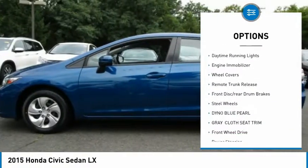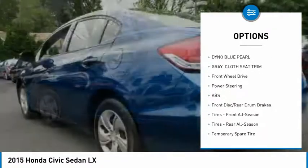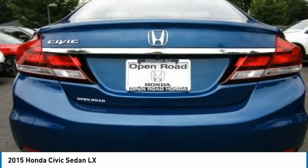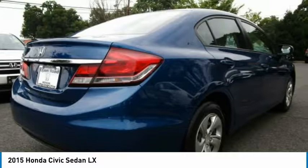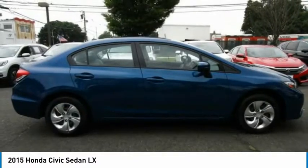Here are some of this vehicle's great options: brake assist, traction control, stability control, intermittent wipers, daytime running lights, engine immobilizer, wheel covers, remote trunk release, front disc rear drum brakes, and steel wheels. Take this vehicle for a spin and see why so many shoppers are now proud owners.